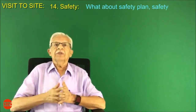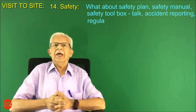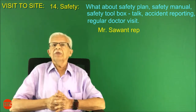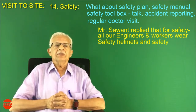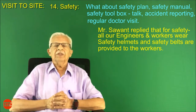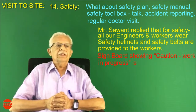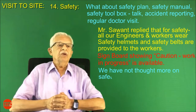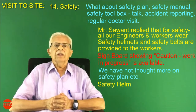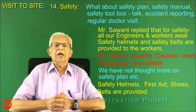Number fourteen: safety. What about a safety plan, safety manual, safety toolbox talks, accident reporting, and regular doctor visits? Mr. Sawant replied that for safety, all engineers and workers wear safety helmets and safety belts are provided to workers. He added that they have not thought more about a safety plan. Safety helmets, first aid, shoes, and belts are provided.